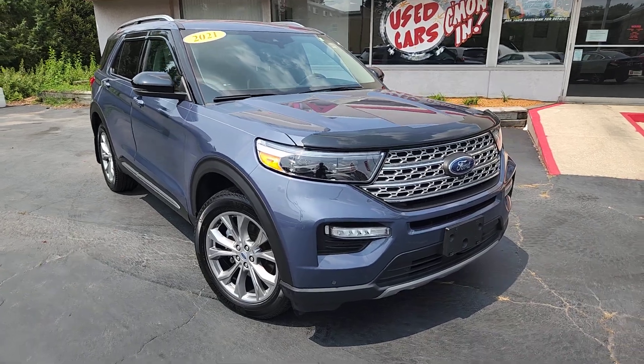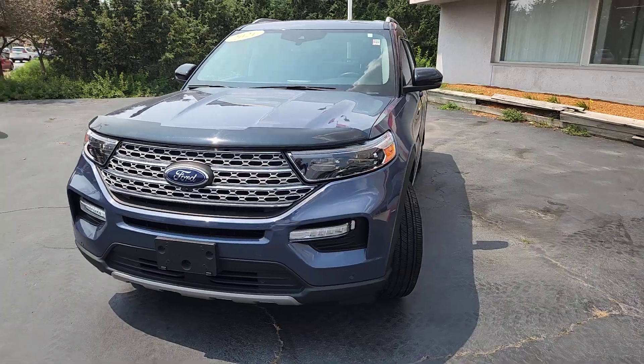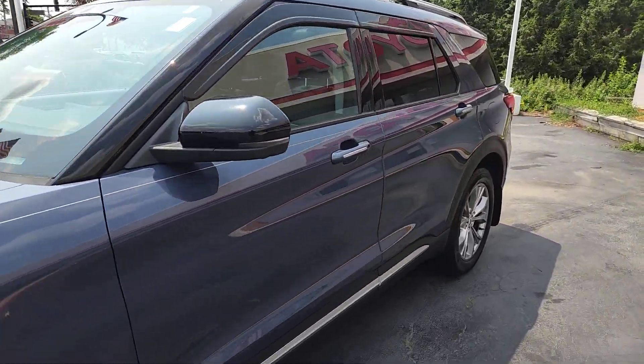Picture yourself in the 2021 Ford Explorer. With less than 20,000 miles on the odometer, this vehicle provides excellent value.